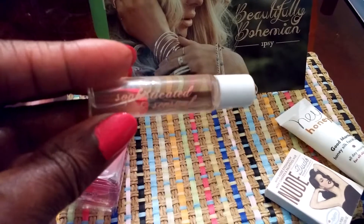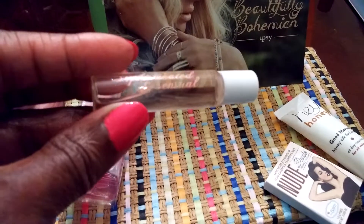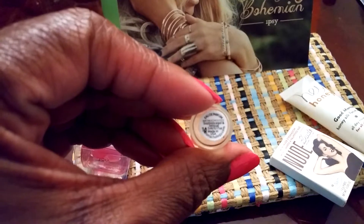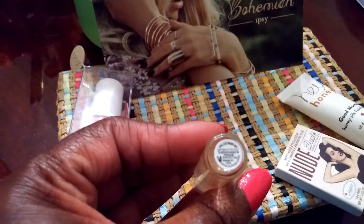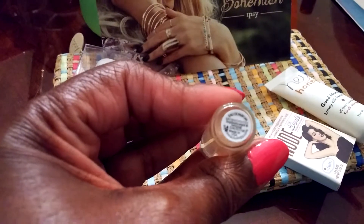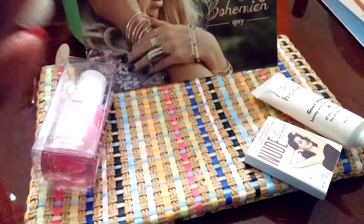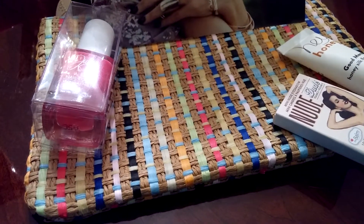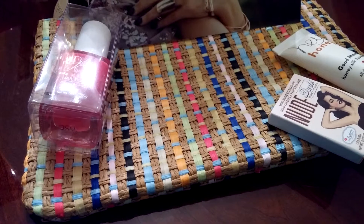The third thing is this sophisticated and sensual perfume. Let's see if I can show you — zoom in on that. I wanted you to see where it came from and who makes it, but I can't seem to zoom in on that. All I can see is Eau de Parfum, sophisticated and sensual, and made in USA. I don't know who makes it.